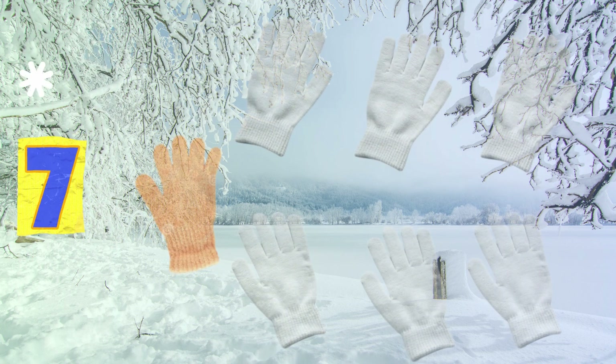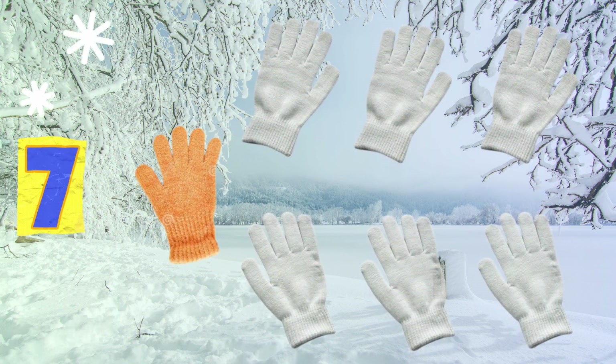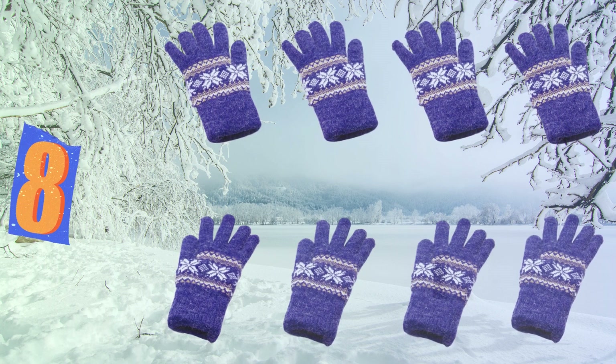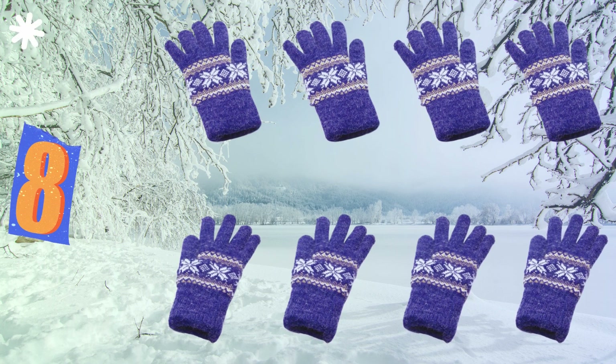Seven gloves now, they're not quite right, one is yellow, the rest are white. Eight gloves now, let's make two teams, four for you and four for me.